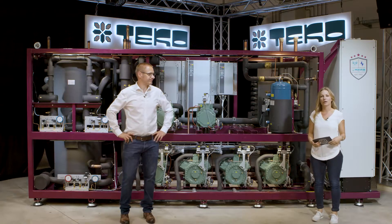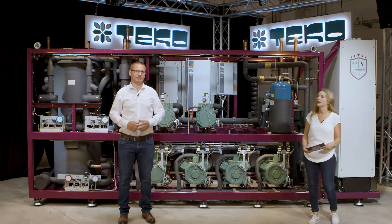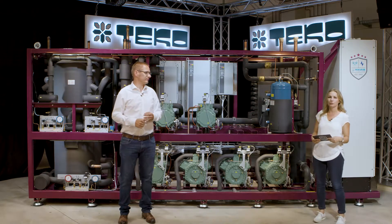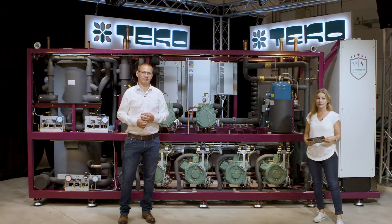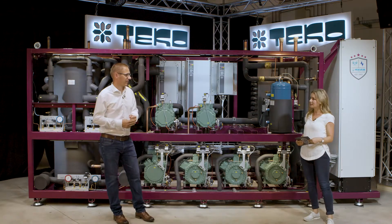Hi, my name is Sarah and I'm working at Teco's marketing department. Today we will present you our six-cylinder CO2 booster Rockstar G6. For this I'm supported by my colleague Simon. Hi Simon. Hi Sarah. Tell me, what do you do at Teco?